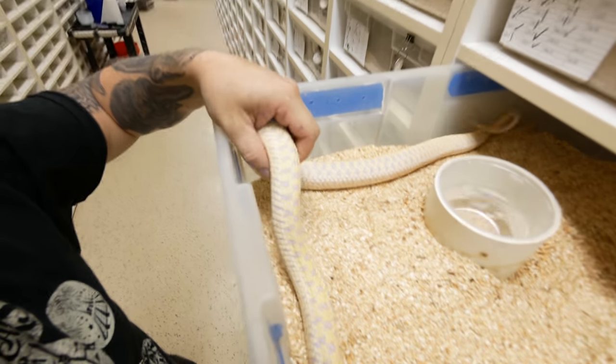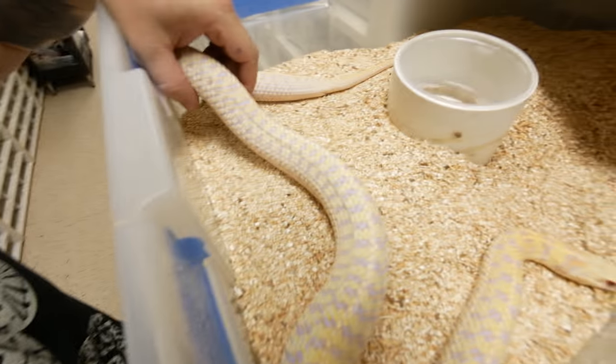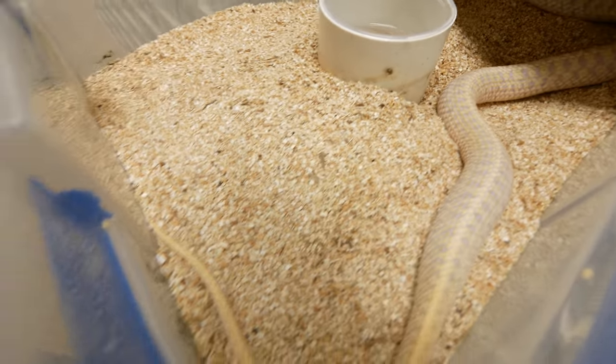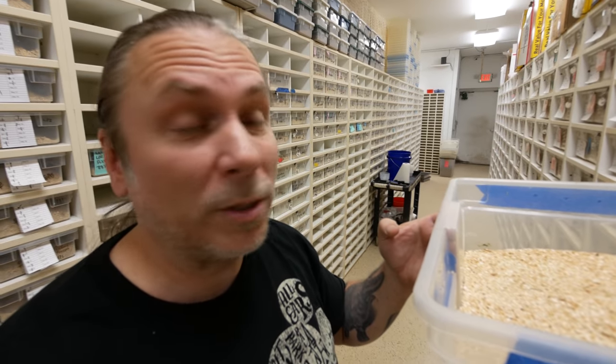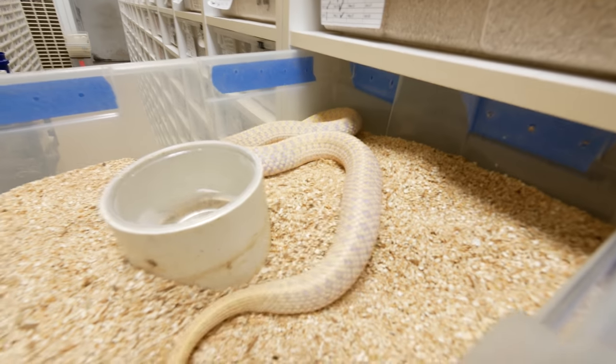Look at this albino garter snake here — how loaded she is with babies. These guys are live bearers and we have a bunch of really cool garter snakes that are just full of babies. Here in another probably two to three weeks, we'll open up the cage one day and bam, there's just gonna be a ton of little baby albino garter snakes. A girl this size will probably have somewhere between 20 and 25 babies — I can't wait to see those.